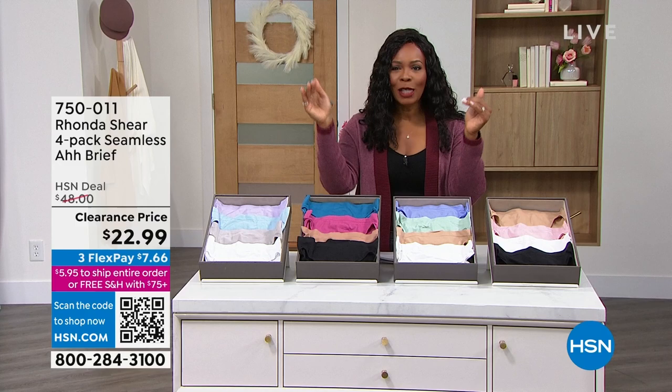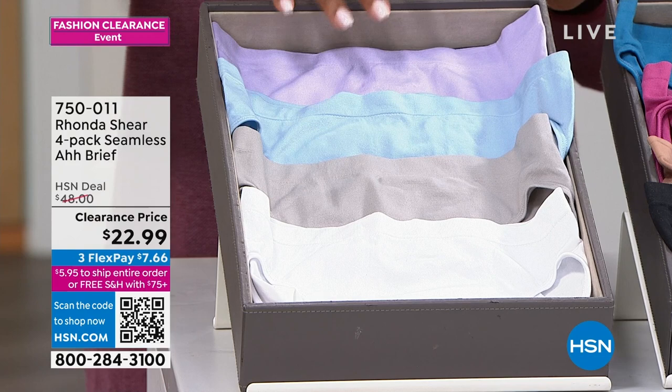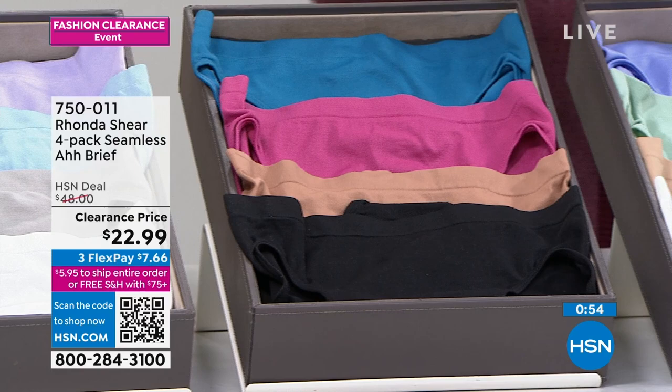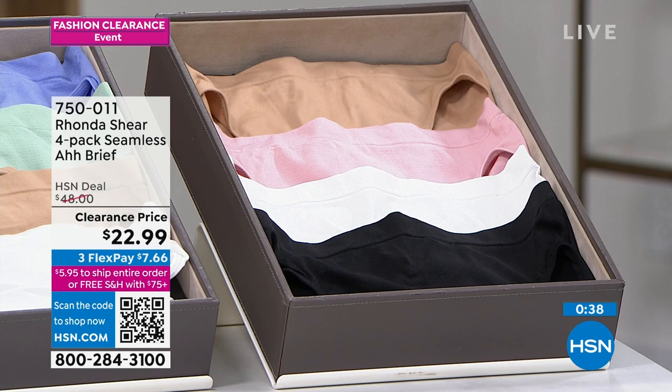Let's start off with Rhonda Shear. This is the four-pack of the Seamless Awe Briefs — you're getting four of them and you choose your color. This is called Sweet Dreams, for more of a pastel look. Royal Gems has a couple of neutrals with gemstone pop colors. Relaxing Meadow features sages and periwinkle with neutrals. And Classic Romance has a soft pink with neutrals. Sizes small to 3X.